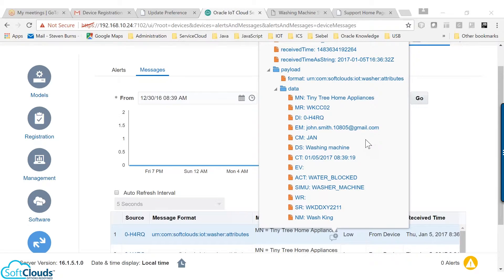Service Cloud consumes the streamed message, then parses it and understands that this information is about water block in the machine from the action attribute value of the message. Then it queries and identifies the customer record using the email address and device ID, and sends a notification email.